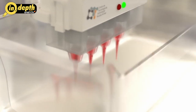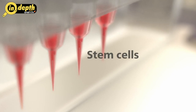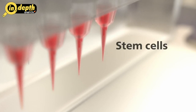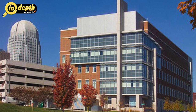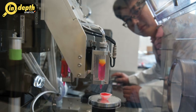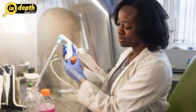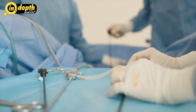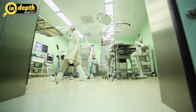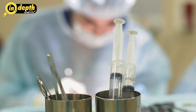Over the following years, researchers honed their skills in selecting appropriate cell types, optimizing biomaterials and improving the bioprinting process itself. The year 2006 marked a significant milestone when scientists at Wake Forest Institute for Regenerative Medicine successfully bioprinted and implanted the first solid organ — a human-sized bladder — into a patient. This groundbreaking achievement demonstrated the potential of the technology to address organ shortages and sparked further enthusiasm within the scientific community.